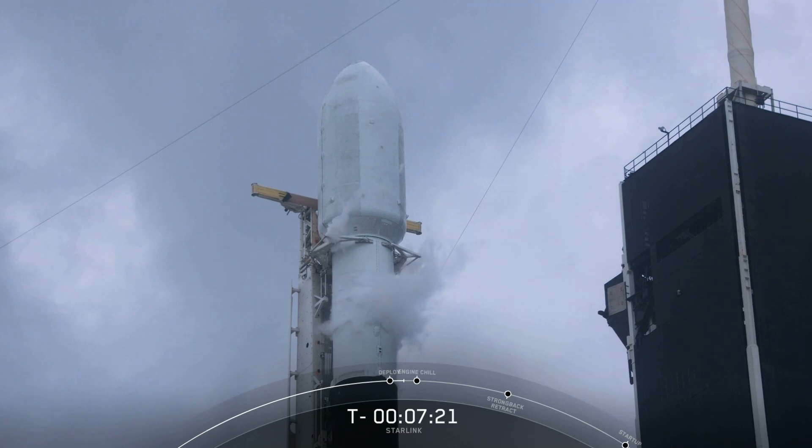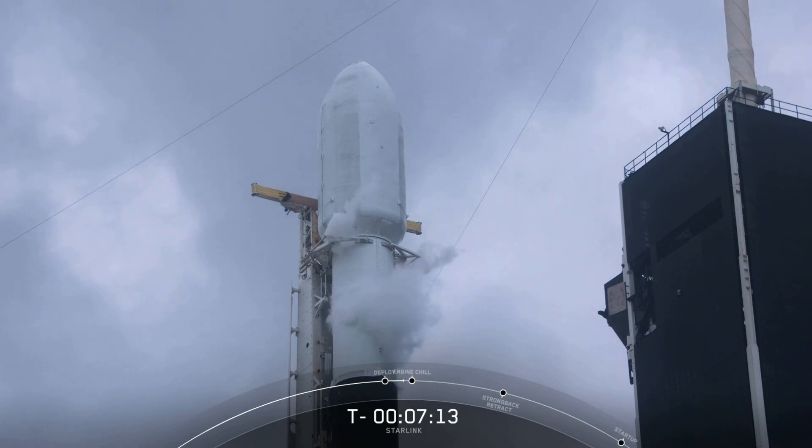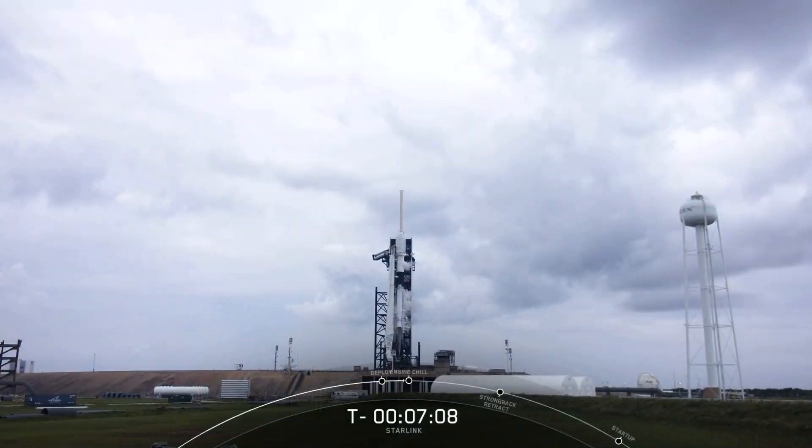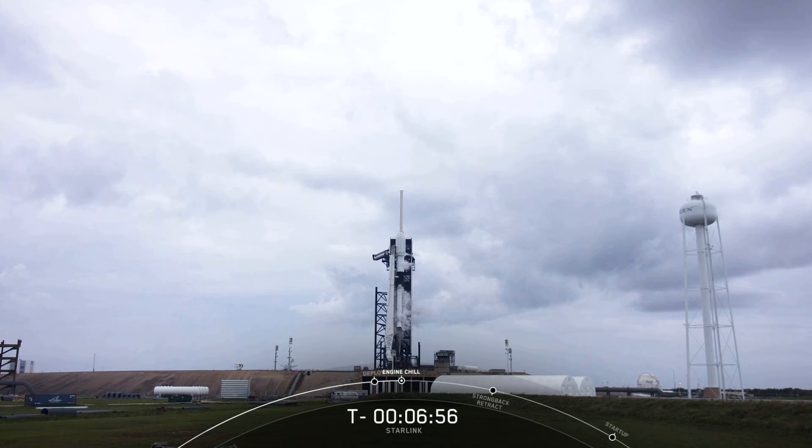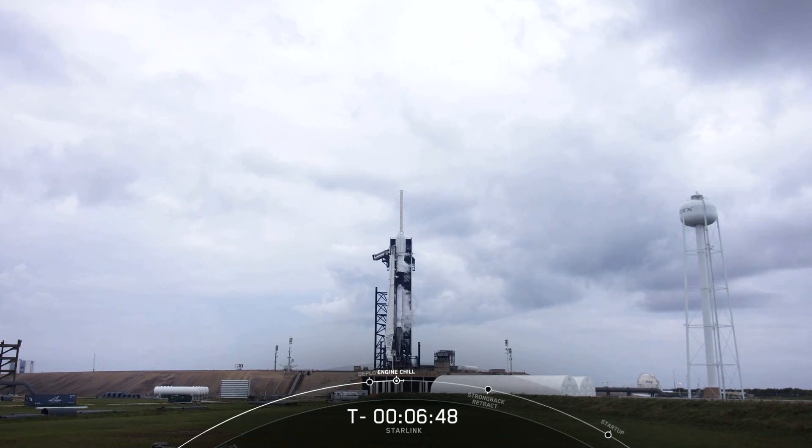Above the first stage is the second stage, which has a single Merlin vacuum, or MVAC, engine, which ignites after the first stage separates. The second stage is what will carry the Starlink satellites into a circular orbit above the Earth's surface. Falcon 9 has been loading propellant since T-minus 35 minutes. We use a rocket-grade kerosene, or RP-1, as our fuel, and super-chilled liquid oxygen, or LOX, as our oxidizer to power the Falcon 9. Currently, RP-1 and LOX are nearly fully loaded on both stages, and LOX will continue to be topped off right until the last minute of the countdown.